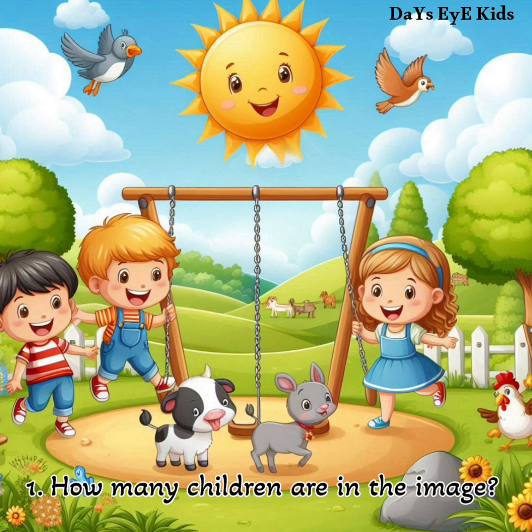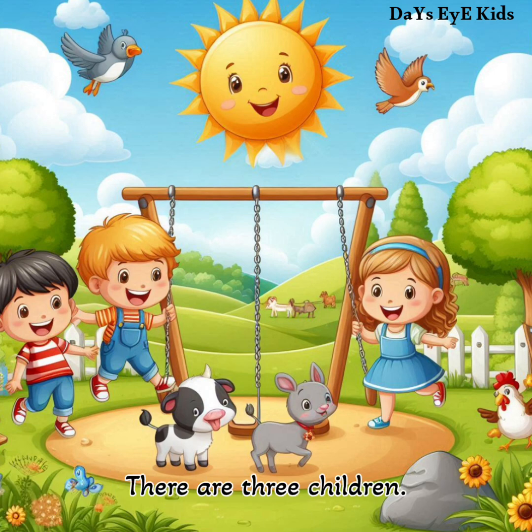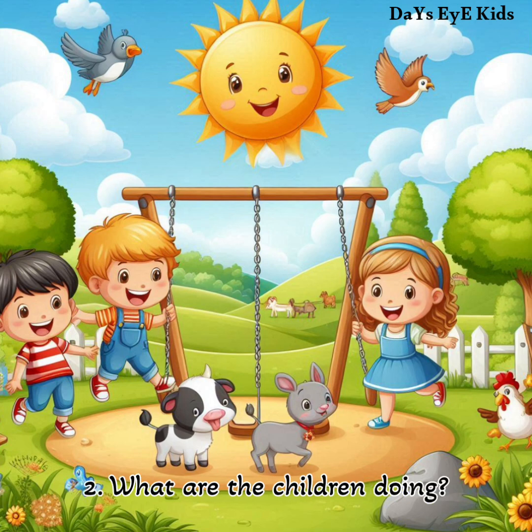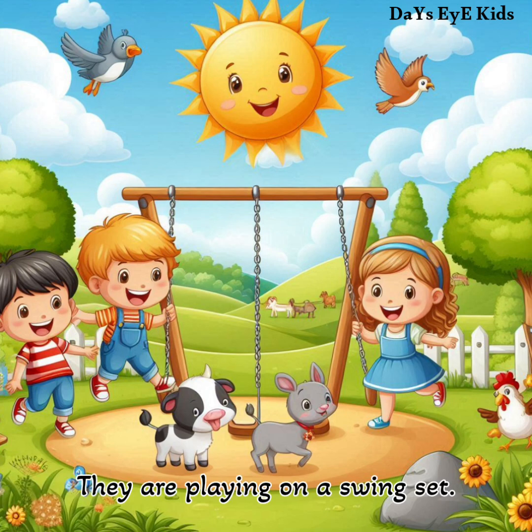How many children are in the image? There are three children. What are the children doing? They are playing on a swing set.